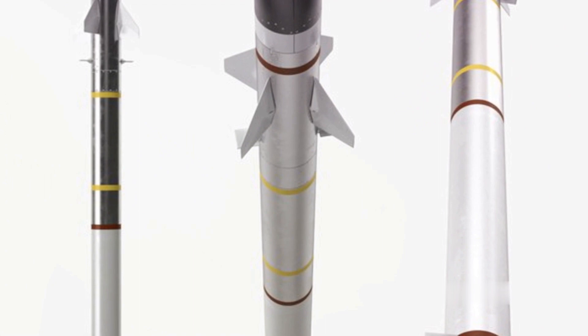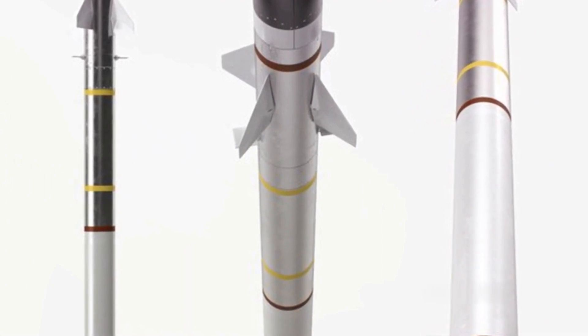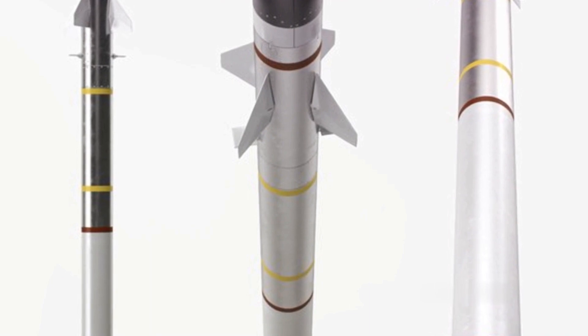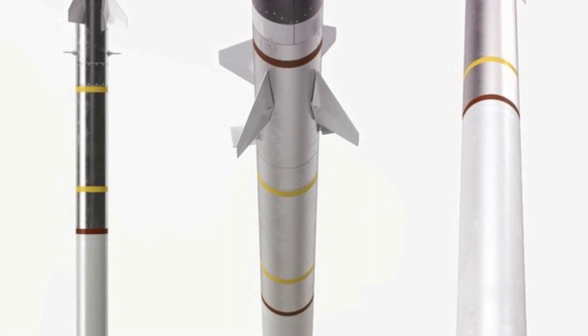The Iron Dome system prioritizes incoming threats based on their trajectory and potential impact areas. The interceptor missiles are guided to their targets using information from the radar system and additional sensors on the missile itself.